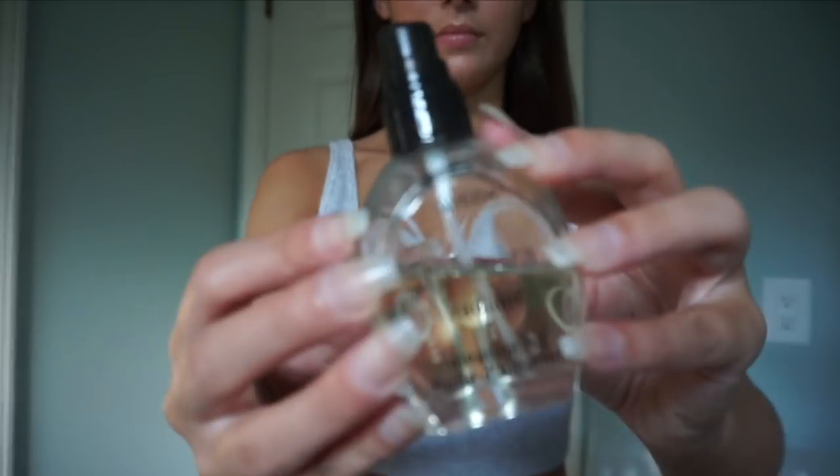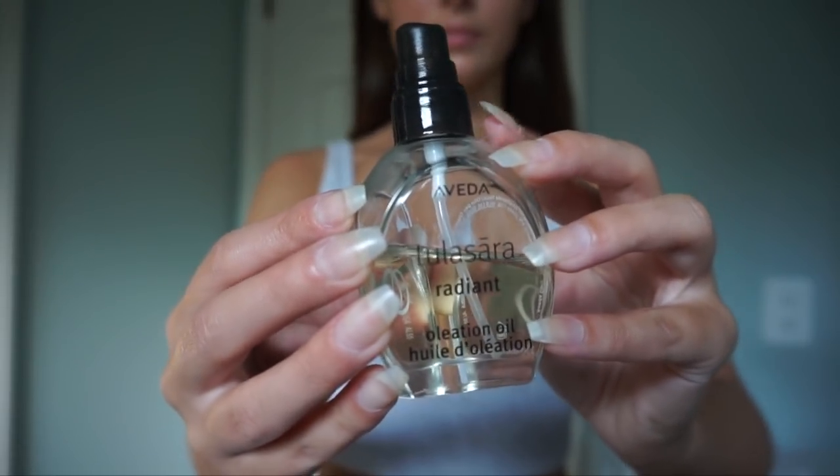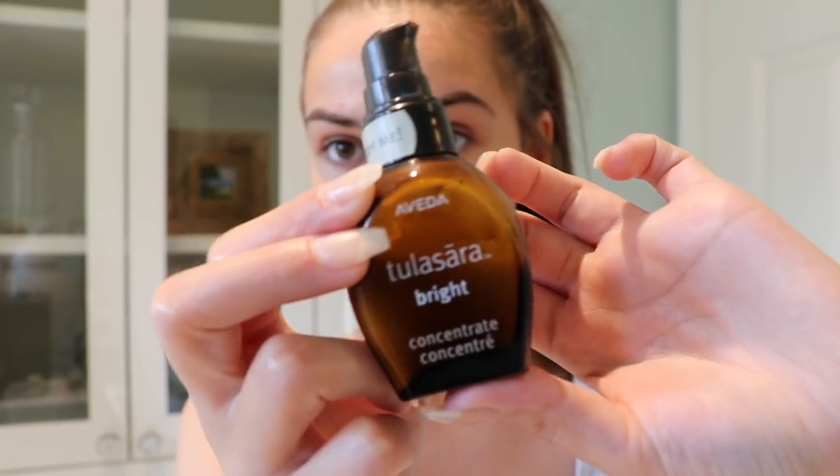Now I'm taking this Radiant Oil from Aveda. It kind of goes along with the dry brushing because we did just exfoliate a lot of skin off our face, so we want to re-prep that skin. I'm just pressing the oil into my face and then bringing the excess down my neck.